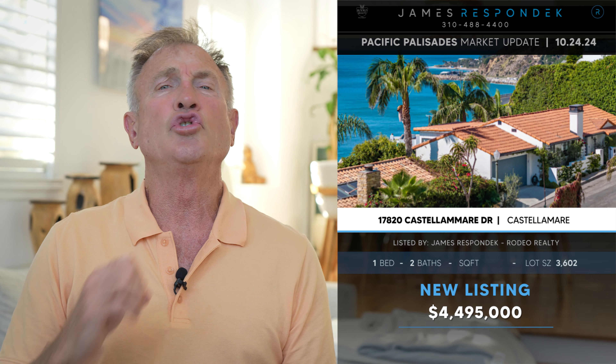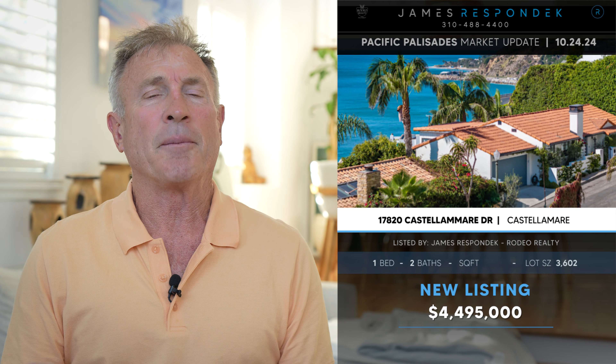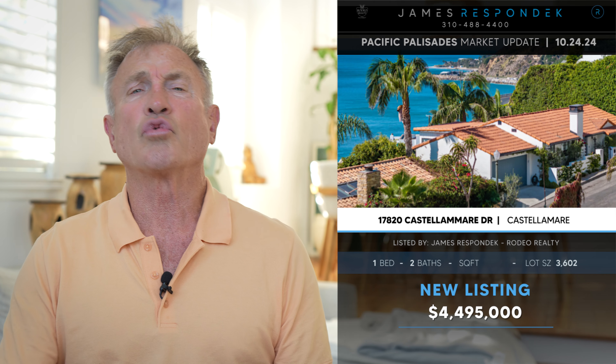I also just listed 17820 Castellamar — a jewel box in the Castellamar area, which I like to call the Amalfi Coast of the Palisades. It's not large, but it is extraordinarily done. The views are unbelievable, from Point Dume to Palos Verdes. And it's going to be open this weekend from 2 to 5.